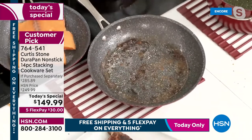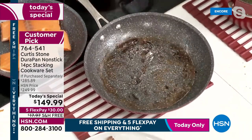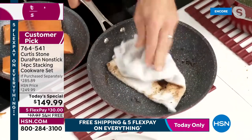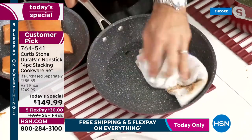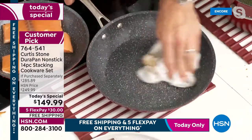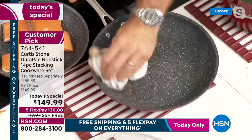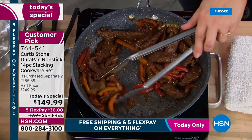Yes, stainless steel utensils are fine — no scratching. The cleanup is what everybody loves. Even after burnt-on steaks, just a couple of wipes and you've got a spotless pan, no problem whatsoever.